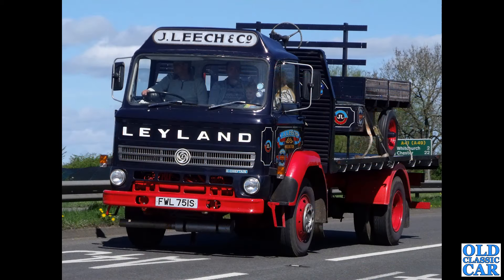On the next plate we have a Leyland Chieftain dating to 1977. I believe this is part of quite a large collection of classic lorries here in the northwest.